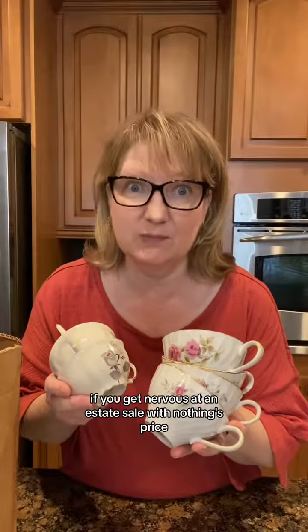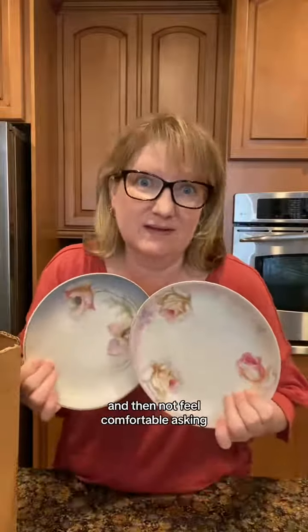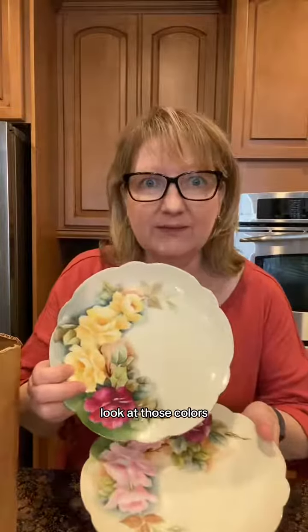If you get nervous at an estate sale when nothing's priced, I want to help you out. I totally remember what it feels like to love something and then not feel comfortable asking. Look at those colors, but then we leave stuff like this behind.